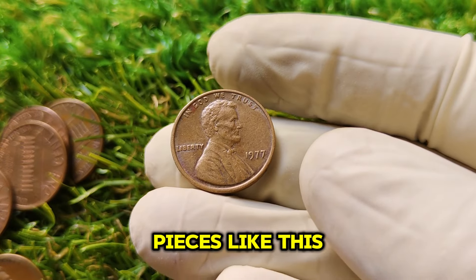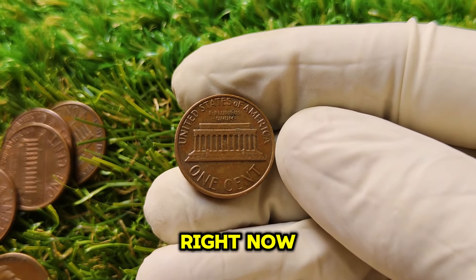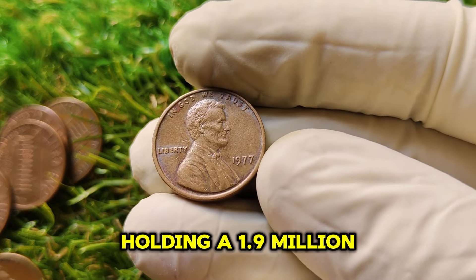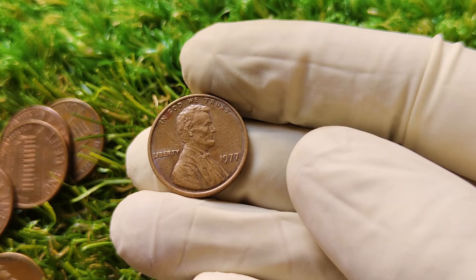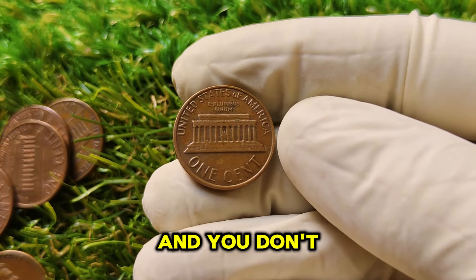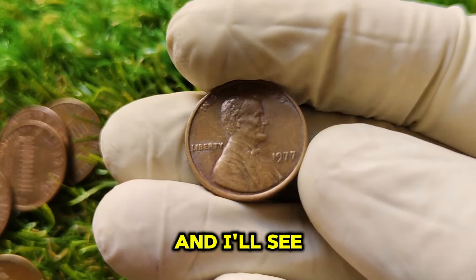These rare finds often come out of nowhere — they can be hiding in plain sight, tucked away in an old drawer, forgotten in a collection, or sitting in your piggy bank right now. If you're a collector or just starting to get interested in coin hunting, keep your eyes peeled. Who knows? You might find yourself holding a $1.9 million penny without even realizing it. If you enjoyed learning about the incredible 1977 No Mint Mark Lincoln penny and its million-dollar value, make sure to hit that like button and subscribe. Let me know in the comments if you've ever come across any rare pennies. Thanks for watching — I'll see you in the next video.